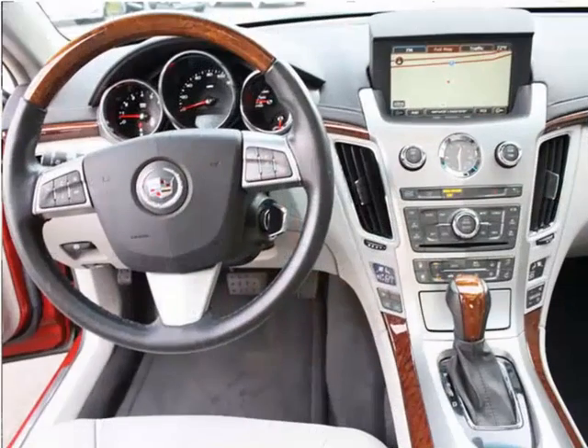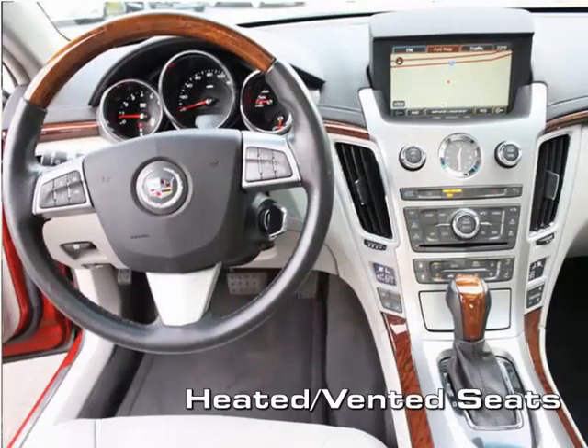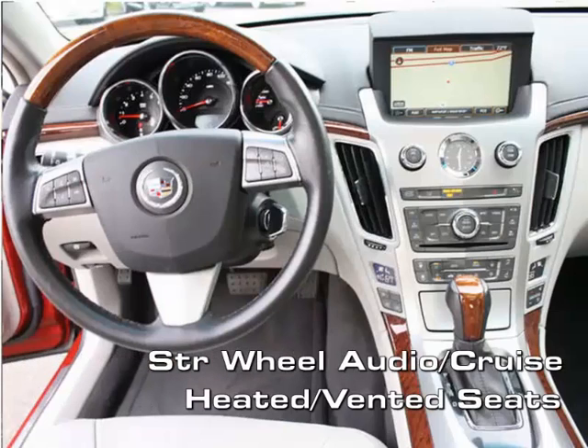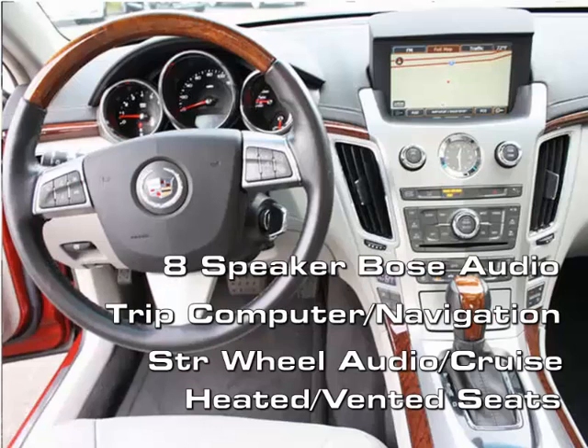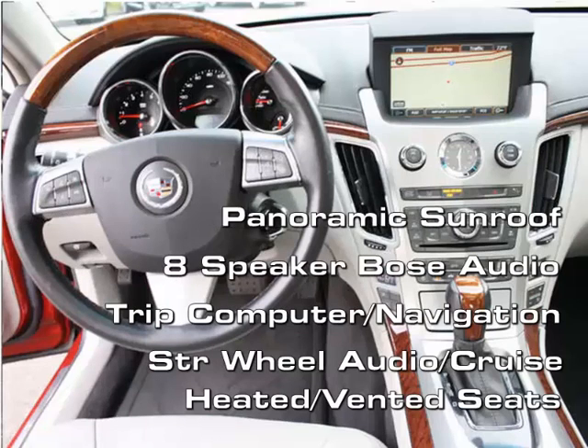The beautiful leather interior features heated and ventilated seats, steering wheel mounted audio and cruise controls, trip computer with navigation, 8-speaker Bose audio system, panoramic sunroof, real wood trim and OnStar.